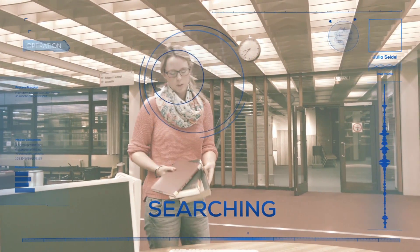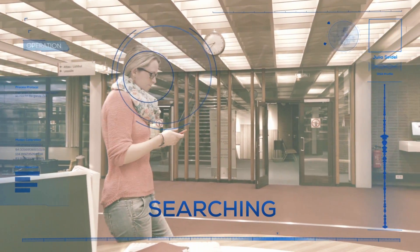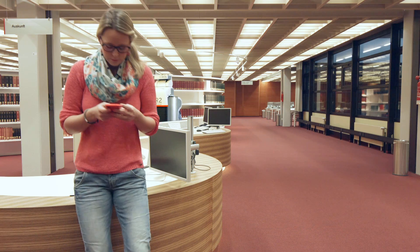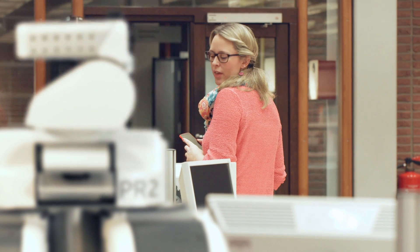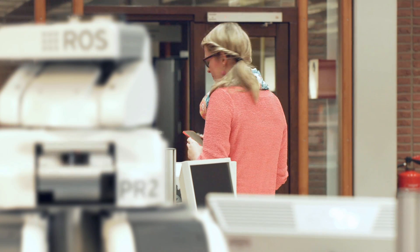Hi, Trixie. I would like to return those books. Hey, Trixie, I would like to borrow another book. I think the title was 'How Do I Get Rid of My Old Robot?' Thanks!